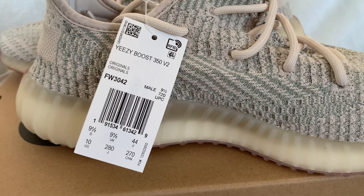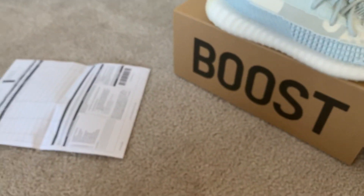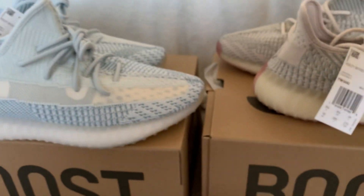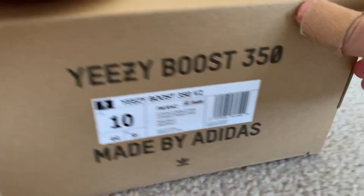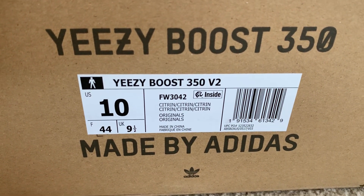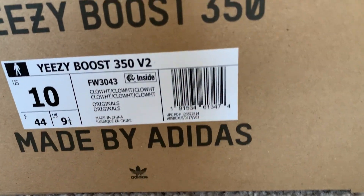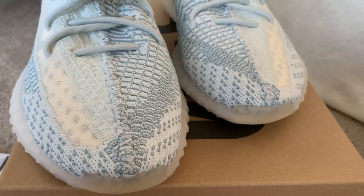There's the tags — that's what your tags should look like. There's the receipt from Dick's. That's what the tags should look like. Nothing fancy in the tissue paper.